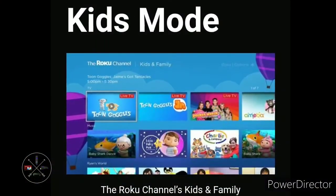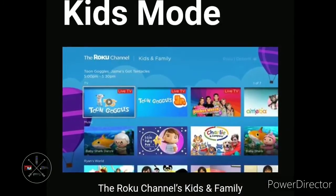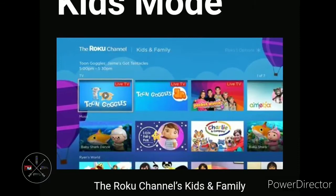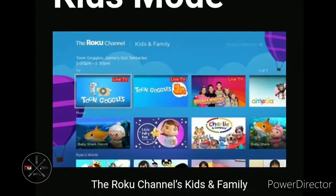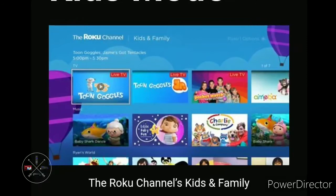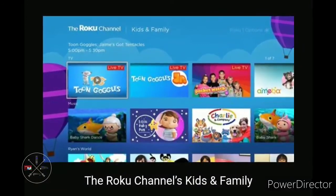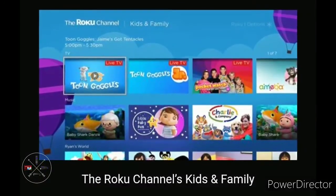The next feature Roku should add is kids mode, probably accessed from the Roku profiles section. Kids would be able to access age-appropriate content by integrating the Roku Channel's kids and family movies and TV shows. It could also partner with PBS Kids, Nick Jr., Noggin, and more. Depending on whether you pay for HBO Max or other services, you'd unlock even more kids content. Parental controls could be enhanced with a PIN code to keep kids from accidentally leaving kids mode.